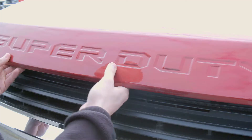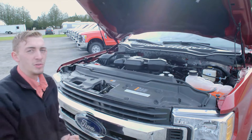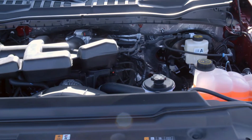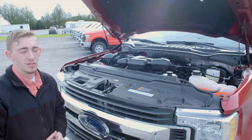Let's take a look under that hood. This vehicle comes with the 6.2 liter V8, allowing you 385 horsepower and 430 foot-pounds of torque, also available in a 6.7 liter V8 turbo diesel.